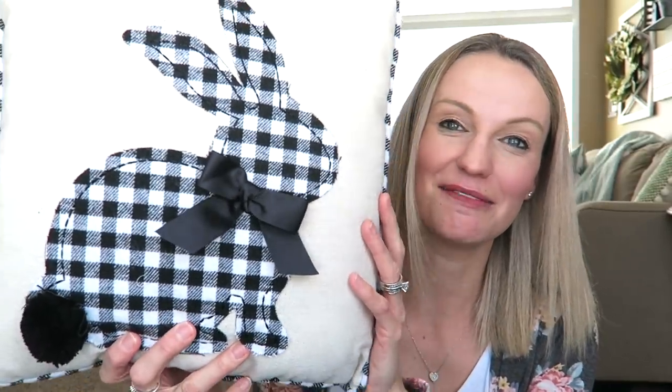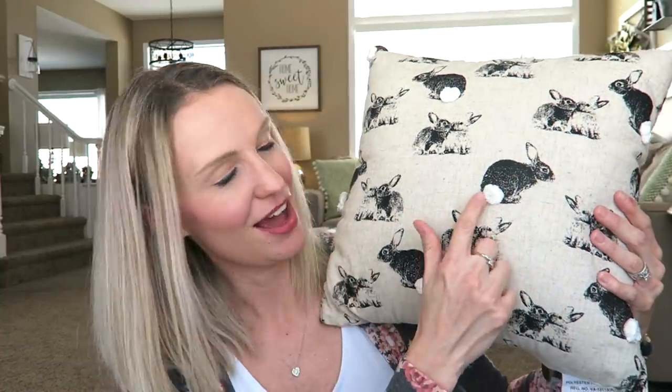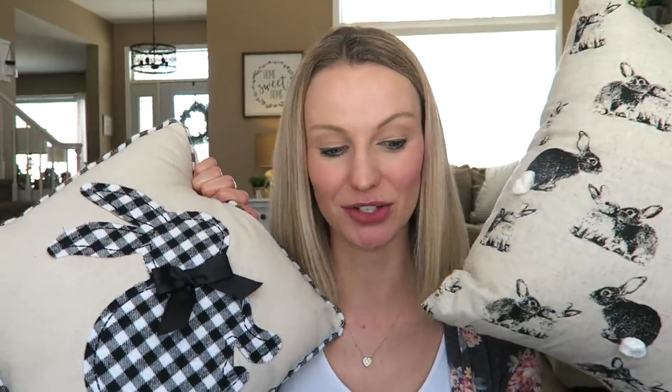Let's do Pier 1. I picked up two pillows from Pier 1 — I bought these over a month ago right when they started sharing their new Easter decor. They were buy one get one half off when I bought them. I loved this one with the little gingham black and white bunny. I also fell in love with this one with the little bunny tails — how cute are those? They will definitely be displayed on our couch for Easter. This one was $19.99 and this one was $14.99, and with the buy one get one half off it all worked out.